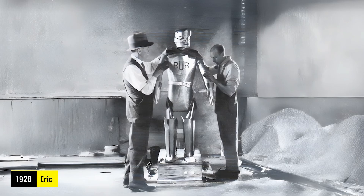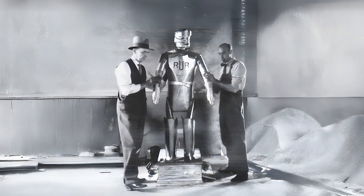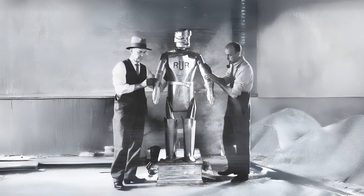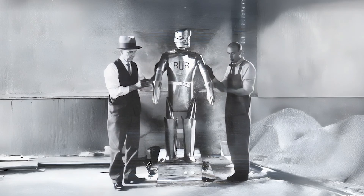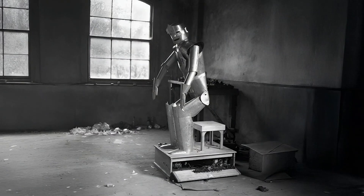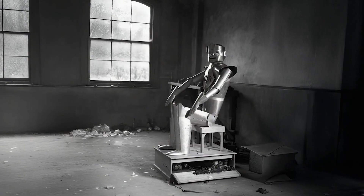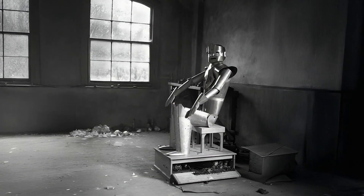Picture this: it's 1928 and at a London exhibition, Captain Richards and Alan Reffell unveil Eric — a six-foot-tall aluminum giant that could stand, sit, walk, and even play drums with basic arm movements. Powered by electromagnets, Eric was a spectacle, wowing crowds with pre-recorded speech.